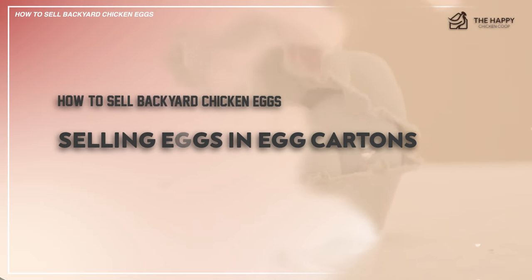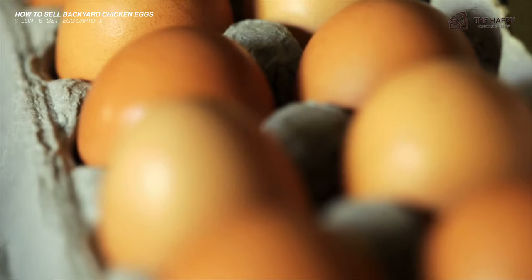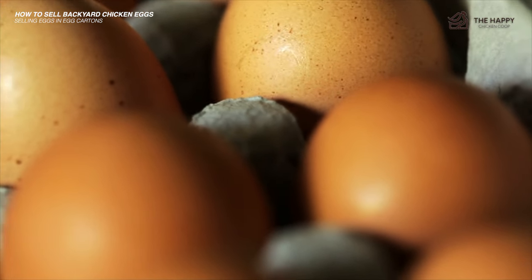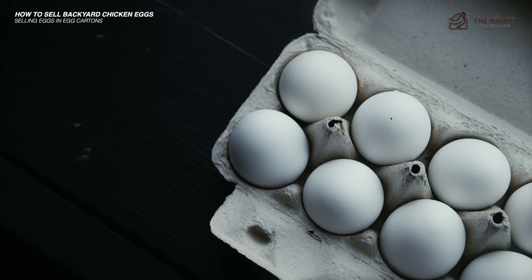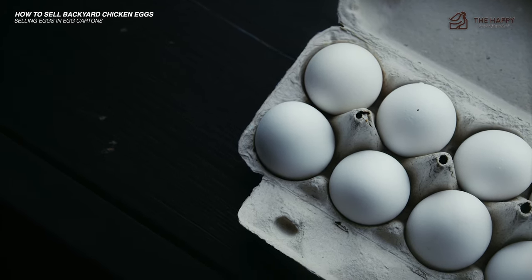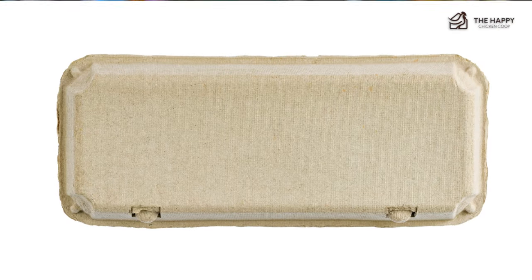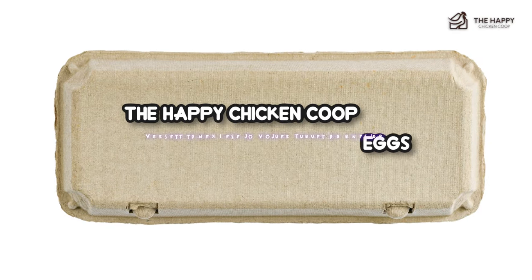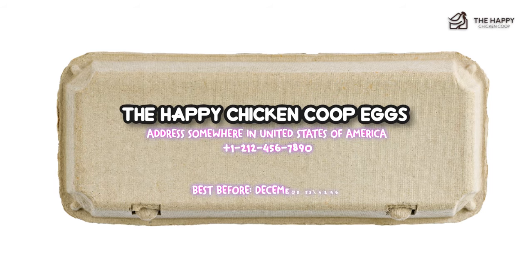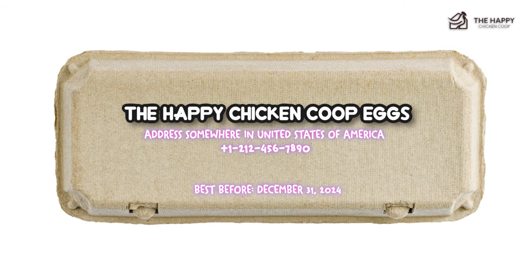Speaking of egg cartons, you cannot use brand name egg cartons since you are not selling that brand's egg. However, you can purchase new egg cartons inexpensively from your local farm or garden store. I will reuse clean cartons — not broken or damaged, and not soiled — erring on the side of caution. If you plan on making this a regular occurrence, you might consider putting a label on the carton with your name, address, and phone number. This way, people remember where they bought those delicious eggs. Also, don't forget to put a best-before date on the carton so folks know the eggs are fresh.